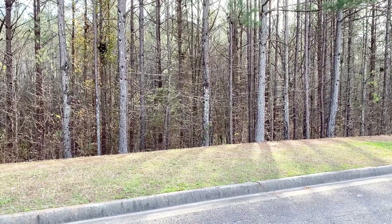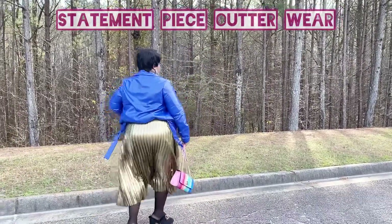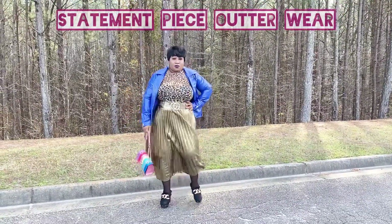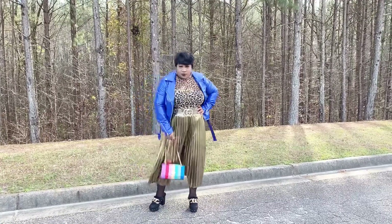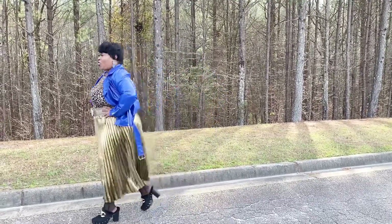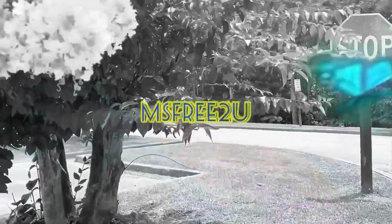What's up y'all? Hey y'all, hey! Welcome back to my channel, Ms. Free to You. Today's video is going to be about statement piece outerwear. We have two looks today, and I'm gonna break each look down for you. You guys ready to get into it? Welcome to my channel, Ms. Free to You, where the world is your runway.